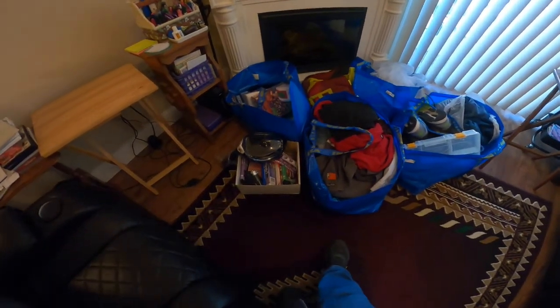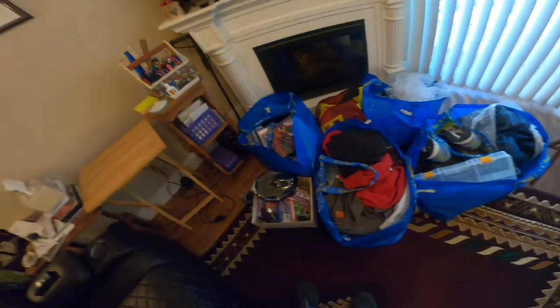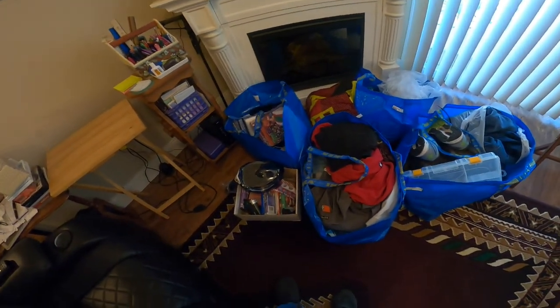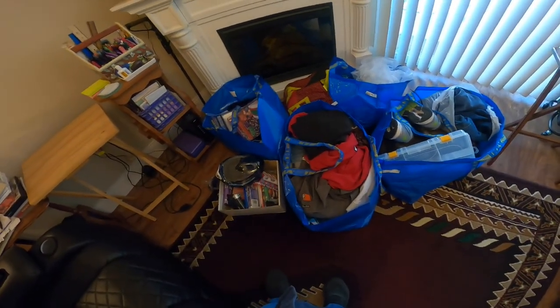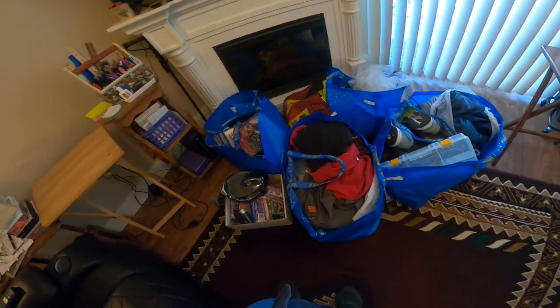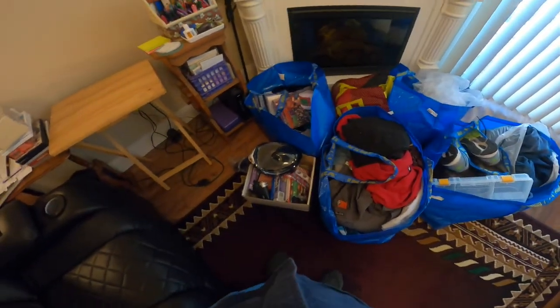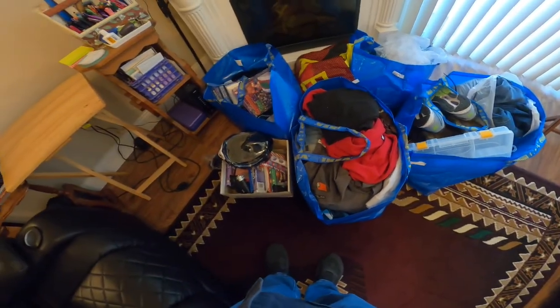Hello everyone, it's Monday. Yesterday's video was what happens on a Sunday when you go to 99 cent day at Goodwill. Today is what happens — and you probably need therapy — if you go to Goodwill bins and spend $110 and check out three different times.